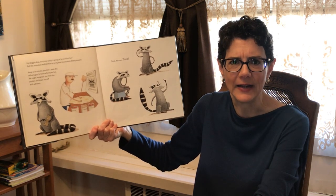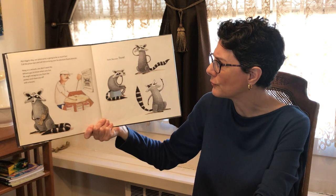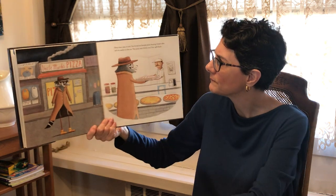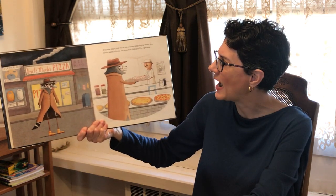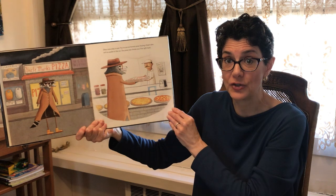Hang on a minute — you don't want the delivery guy to know where you live. He might recognize you from the posters and chase you off with a broom. Think, raccoon, think! Okay now, play it cool. You're just an honest pizza-buying citizen who left his wallet in the car. The pizza man thinks you'll be right back.